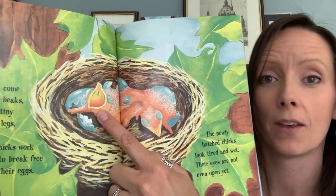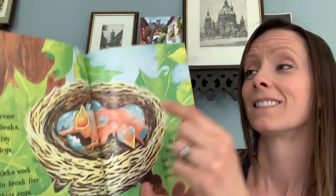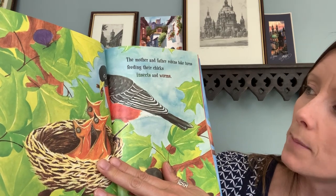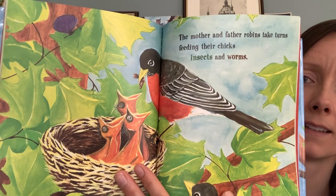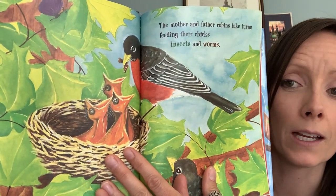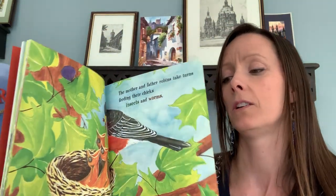I wonder what that means when they open their mouths. Do you think that means they're hungry? Are they telling their mom, please feed me? I think that's what they're doing. The mother and father robins take turns feeding their chicks insects and worms. Is that what you think you'd want for breakfast? Insects and worms? What if mom dropped that in your mouth when you said you're hungry? No, thank you — I don't think that's what I'd want to eat, but baby birds think that's delicious.